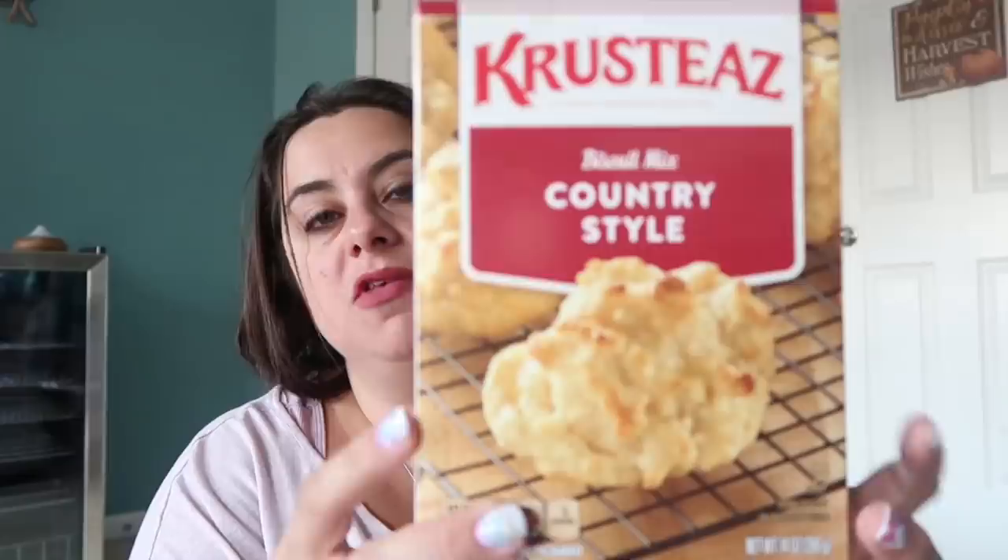So Vanessa, you are right — these are called Krusteaz, and I've been using this brand for a really long time and I really like it. I got their biscuit mix in the country style — I love just having a biscuit mix in the pantry — and then the complete buttermilk light and fluffy pancake mix. You can never go wrong; it's always good having breakfast for dinner.